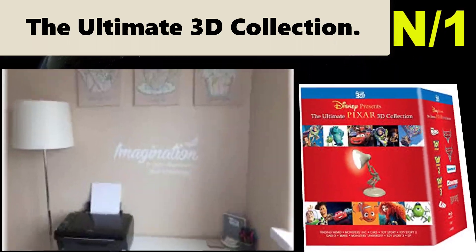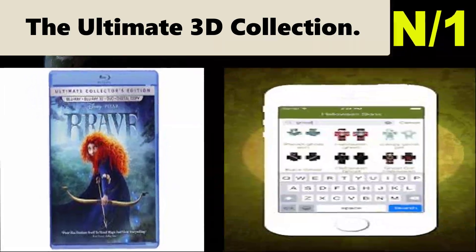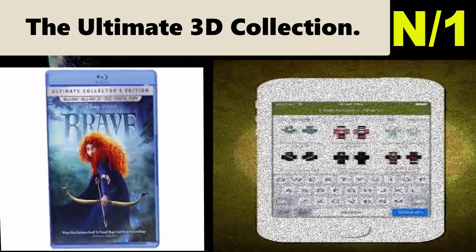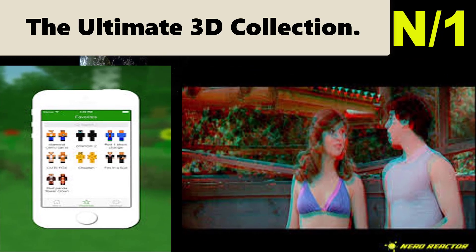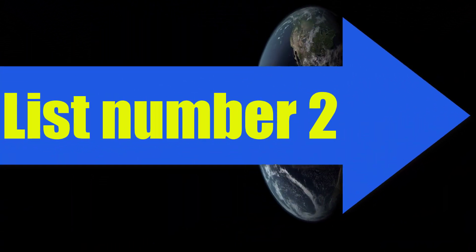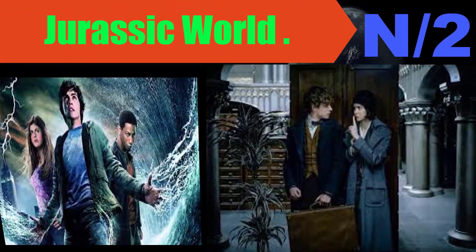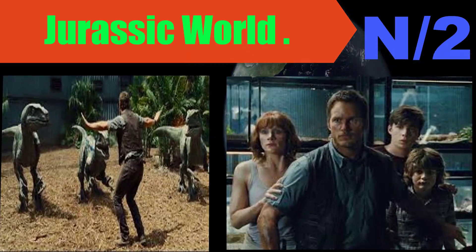There are several negative reviews of this disc. I'm not sure what those reviewers expected or thought they were buying, but I suspect they missed the point. List number two, Blu-ray name: Jurassic World.